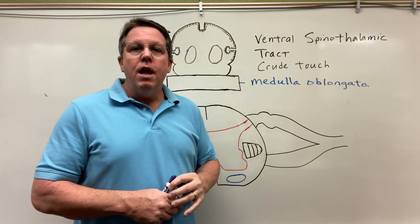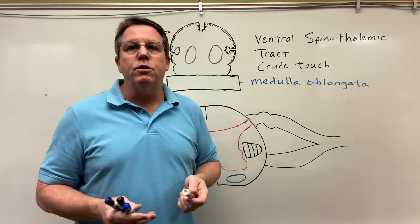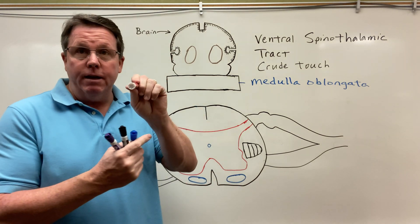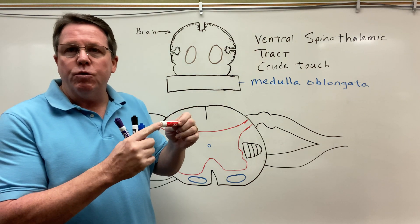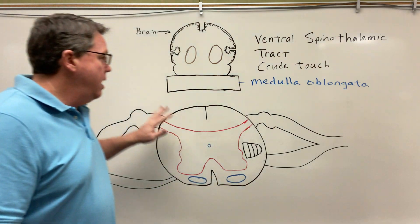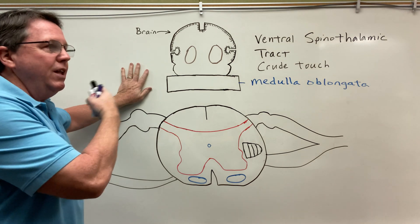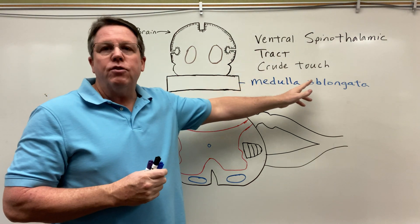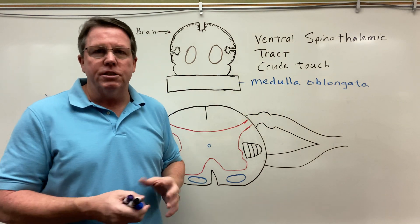So what's crude touch? If you recall when we did the posterior columns, we were talking about fine touch and being able to discriminate between two different points. I even said that there are ridges on my marker, and I can put my finger there and tell the difference between the different ridges. Crude touch is not as specific. Sometimes people will say crude touch is like if something touches you, but you're not quite sure exactly where it touched you.